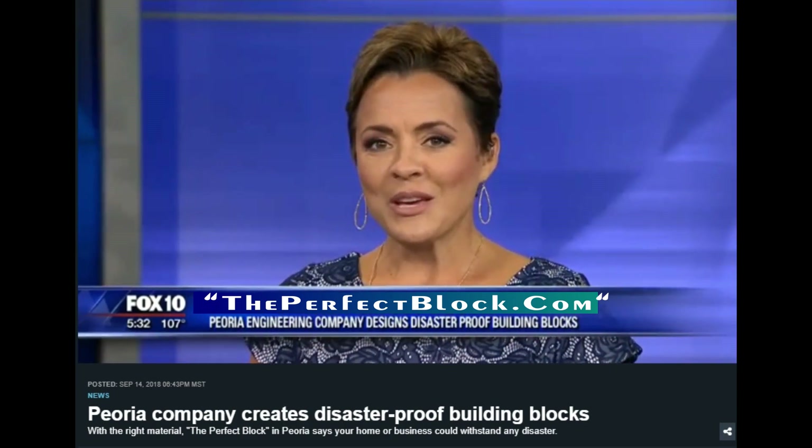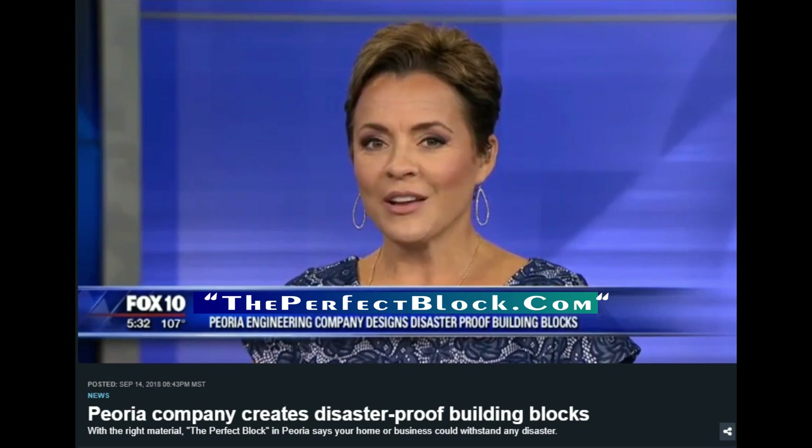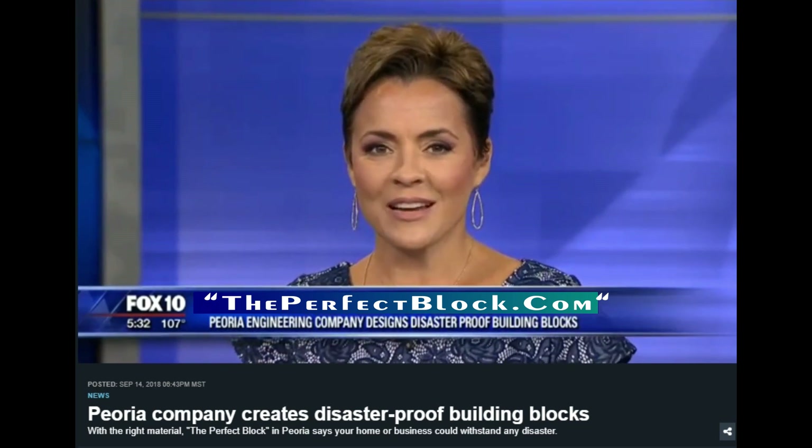If you would like more information on those eco-friendly building blocks, we've got a link on our website, fox10phoenix.com.